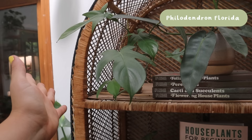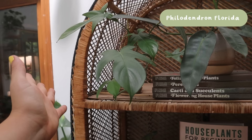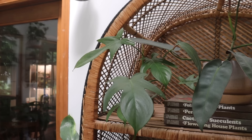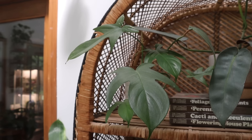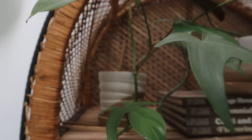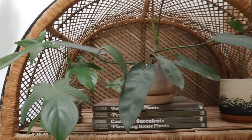This is a Philodendron florida — I originally bought it thinking it was a Florida ghost, and it's definitely not. I kind of hated this plant the entire time I've had it, but recently I've been leaving it on the shelf and letting it live its life, and it's turned into a plant I really quite enjoy having in the background. It has grown a bit wonky but I really like the leaf shape. It's in a Terra Vita pot and I love it.